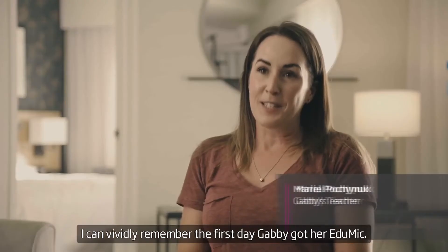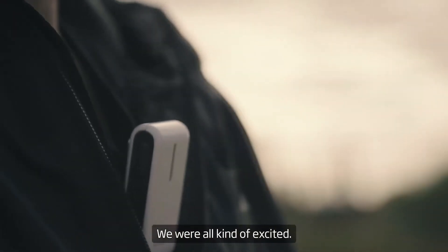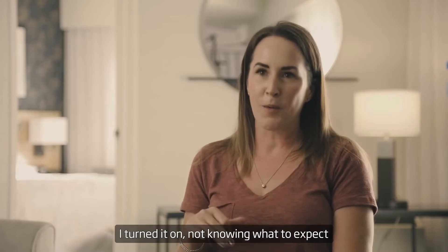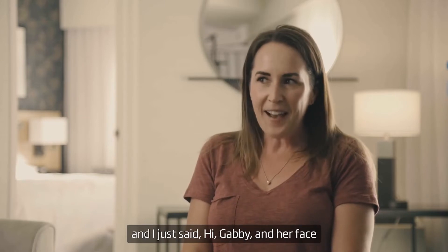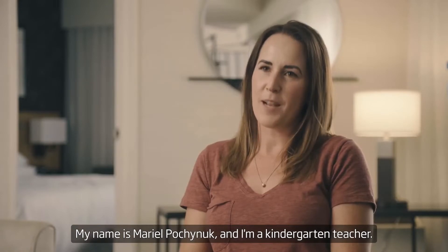I can vividly remember the first day Gabby got her EduMic. We were all kind of excited. I turned it on, not knowing what to expect, and I just said hi Gabby, and her face lit up. My name is Mariel Pochnock, and I'm a kindergarten teacher.